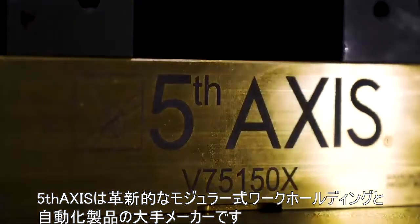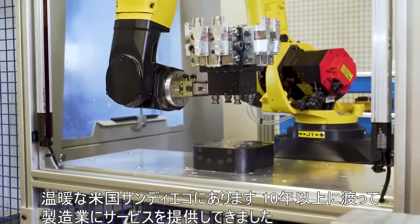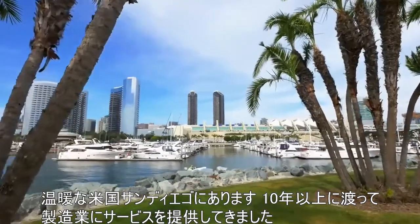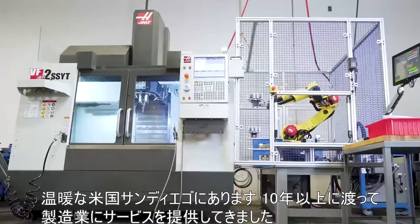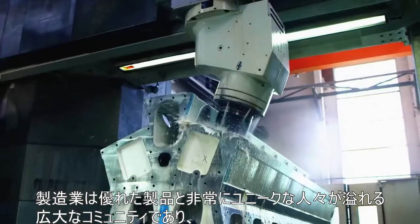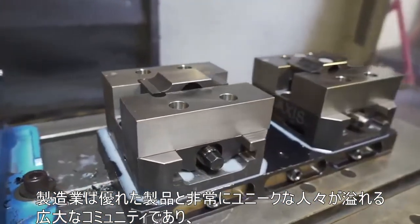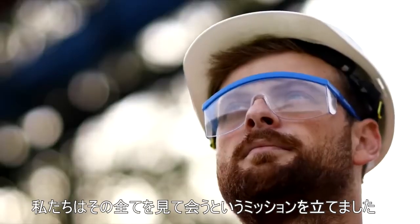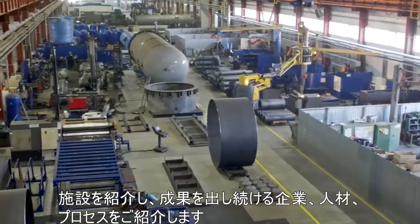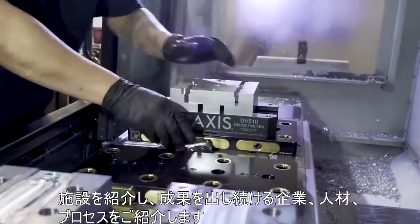Fifth Axis is a leading manufacturer of innovative modular workholding components and automation. We're located in sunny San Diego, California, USA, and we've been servicing the manufacturing industry for over a decade. Manufacturing is a vast community full of really cool products and pretty interesting people, and we've set out on a mission to see and meet them all. We're going to show you the facilities and introduce you to the companies, people, and processes that get things done.